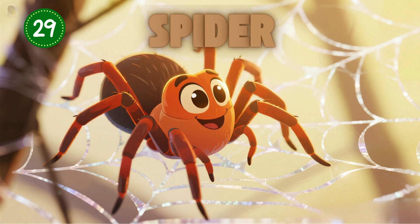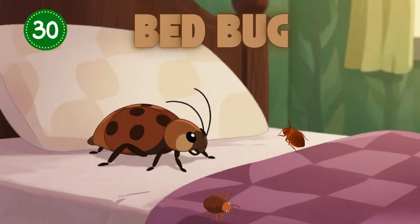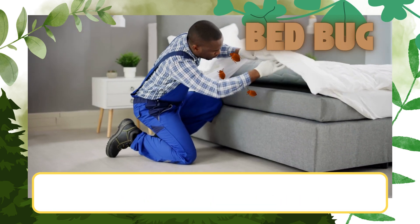Spider — not really an insect, but a web-spinning friend with eight legs. Bed bug — a tiny brown critter that hides in beds and soft places. They don't fly, they just crawl around.